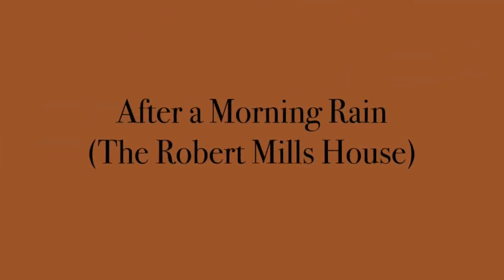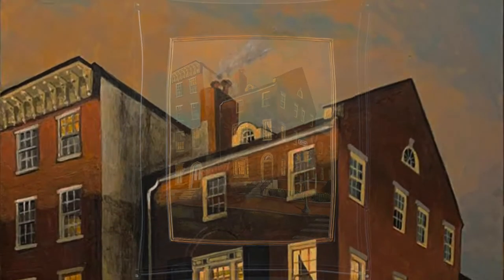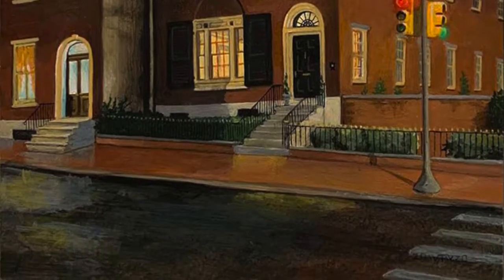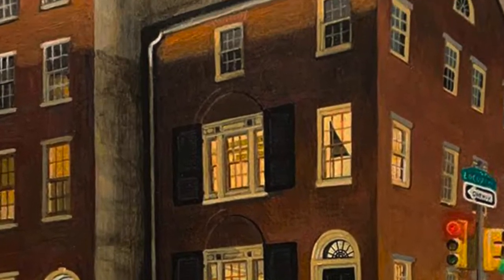Picked up and moved a half block away and clear over to the other side of the street, this curiously southern style 1830s Greco-federal townhouse was designed by Robert Mills, a South Carolinian best known as the architect of the Washington Monument.